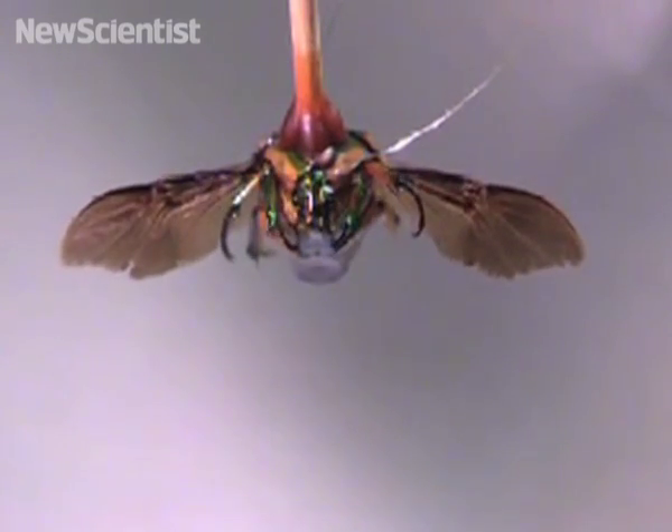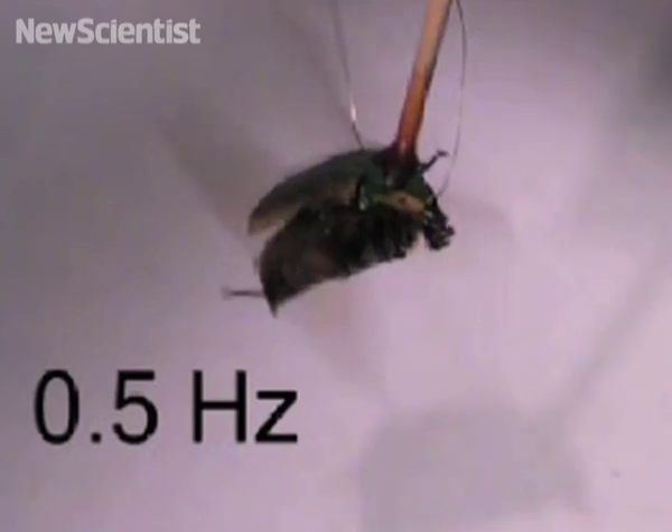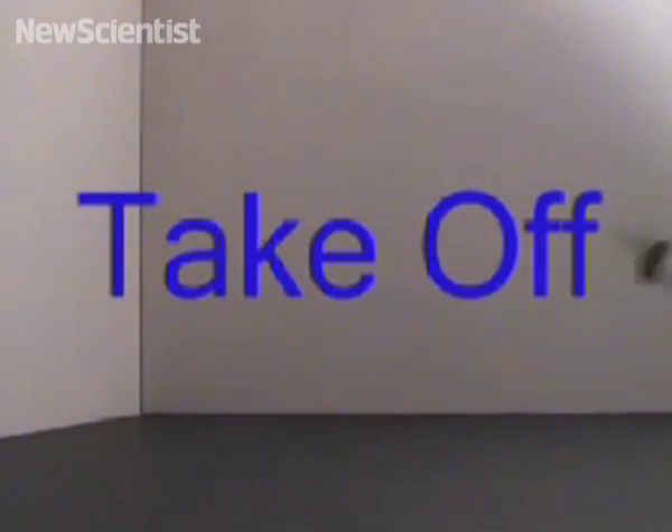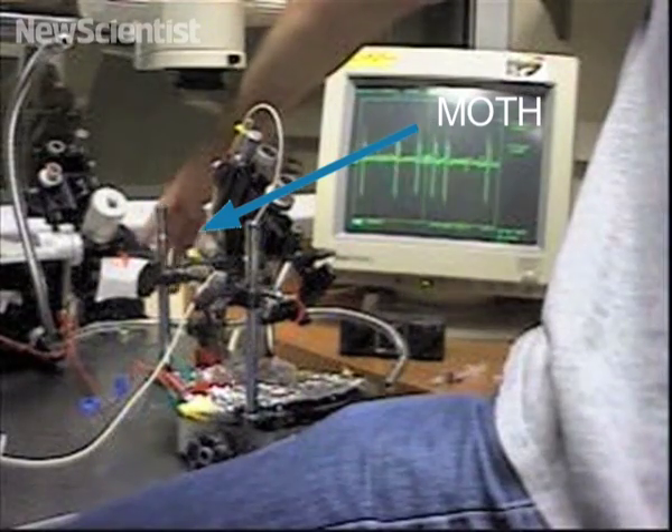Another group at the University of Michigan implanted electrodes into the brains of June beetles, close to neurons that control flight. A computer program in the device controls the beetle, and here it beats its wings and takes off when a negative voltage is sent to its brain.